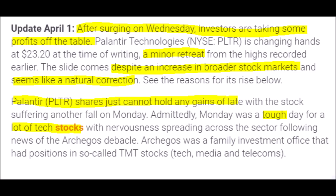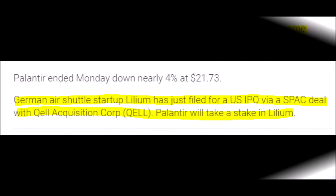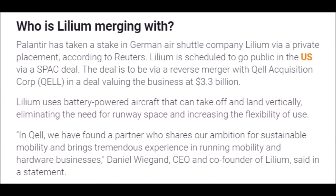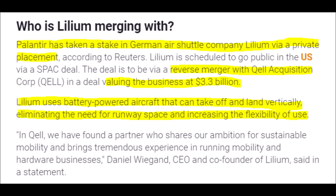ARK Invest sees PLTR as a great company, and so do I. What I find interesting is that while ARK Invest is investing into PLTR, Palantir has an investment of their own in a German air shuttle startup named Lilium, which just filed for a US IPO through a SPAC deal with Quell, and Palantir investing into it is a great sign. This reverse merger between Lilium and Quell is set to be worth around 3.3 billion dollars.